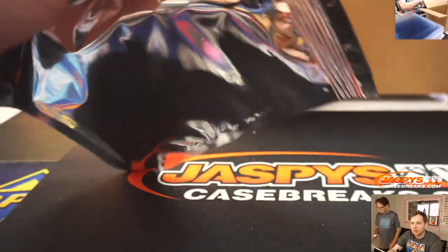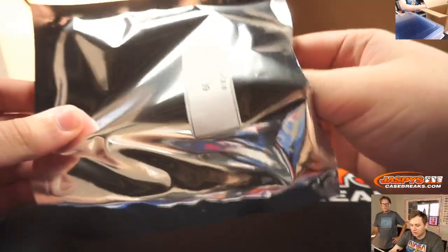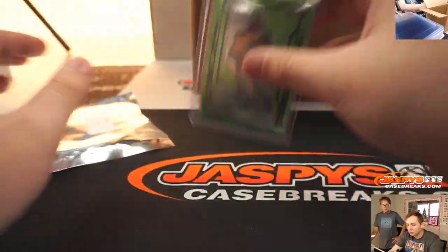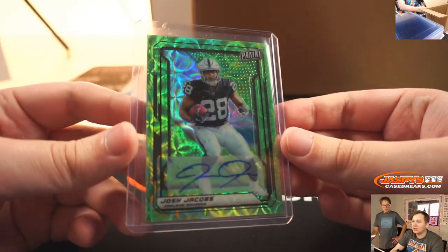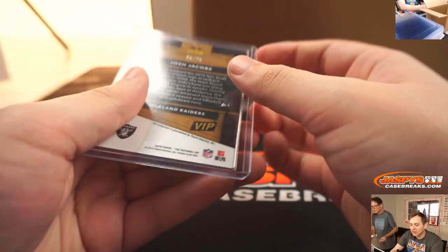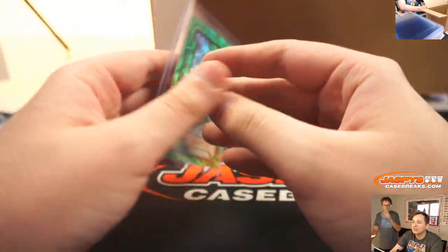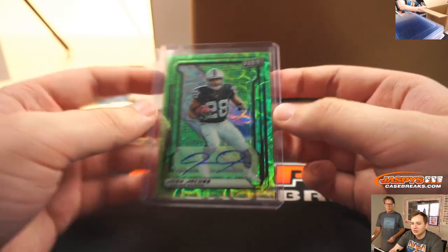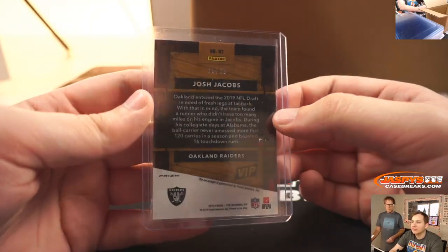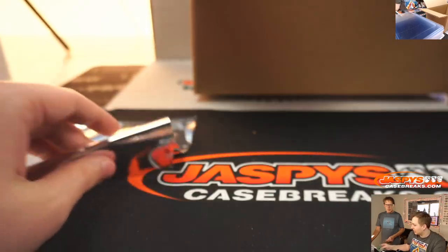Alright, pack 39. Tony. This is nice — Josh Jacobs, number 25 out of 25. Look at that. Nice number. 25 out of 25. Nice, Josh Jacobs.